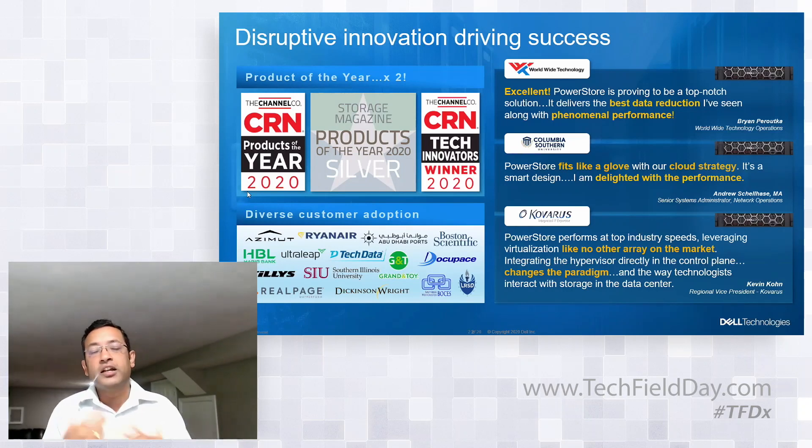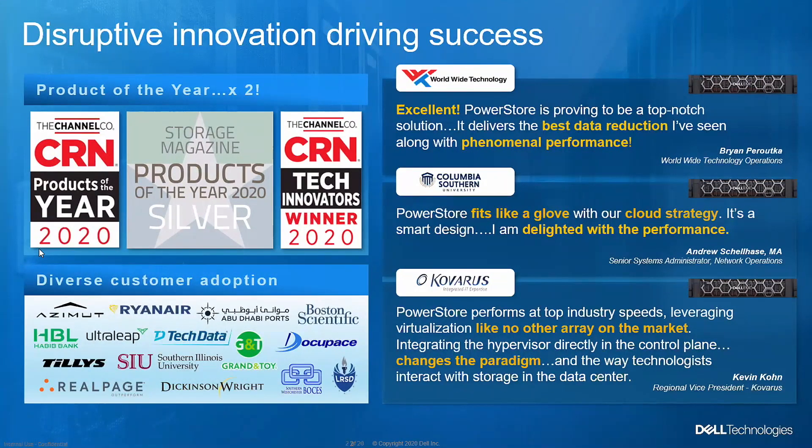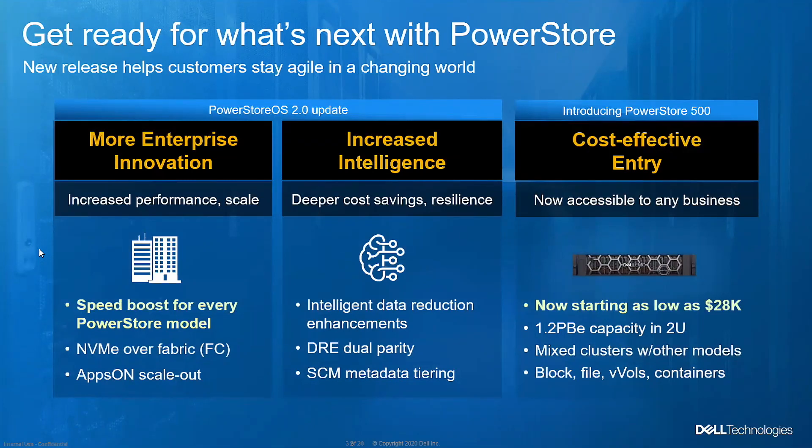In general, the integration we have with VMware — from a vCenter perspective, being able to use vVols and how they're integrated, apps-on capability — we are getting significantly good feedback from customers. That leads me into the PowerStore OS 2.0 release. There are two parts: one is the software itself, which is the first two columns you see here covering PowerStore OS 2.0, and we also introduced a new platform called PowerStore 500. It's a cost-effective entry point. With the May 2020 launch, we had models 1000 through 9000; the 500 takes it a bit lower in market coverage.